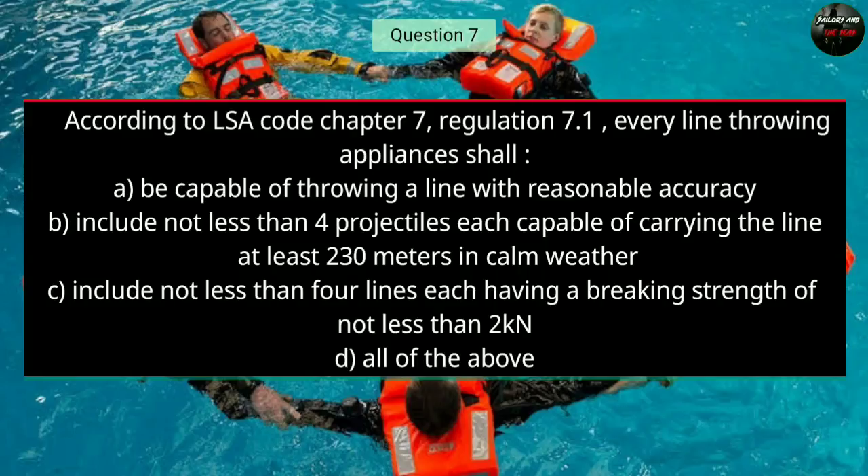Question number seven: According to LSA Code Chapter 7, Regulation 7.1, every line throwing appliance shall — all of the above options are correct, so the answer is D: all of the above.